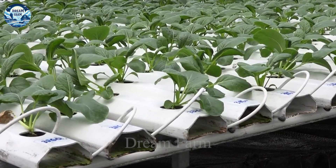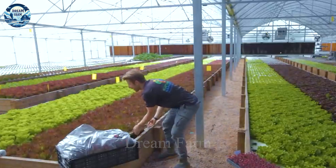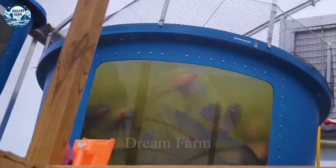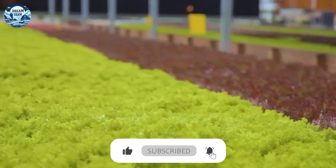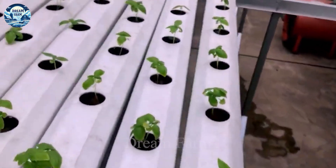Hello everyone! Have you ever planted trees and raised fish on your farm? This model is called aquaponics. Aquaponics is a combination of the art of fish farming and growing plants in the same loop system, which not only provides high yields but also saves up to 90% of water compared to traditional methods.